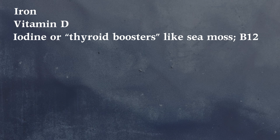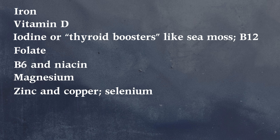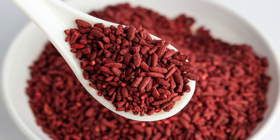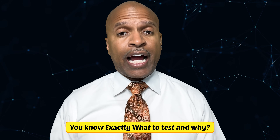Iron, vitamin D, iodine or thyroid boosters like sea moss, B12, folate, B6 and niacin, magnesium, zinc and copper, selenium, calcium, potassium, vitamins A and E, and biotin. I'll also hit the non-vitamin favorites people pop without labs: red yeast rice, berberine, creatine, ashwagandha, and kava. So you know exactly what to test and why. If you're only interested in one of these, you can cut straight to that vitamin using the video chapters or description.